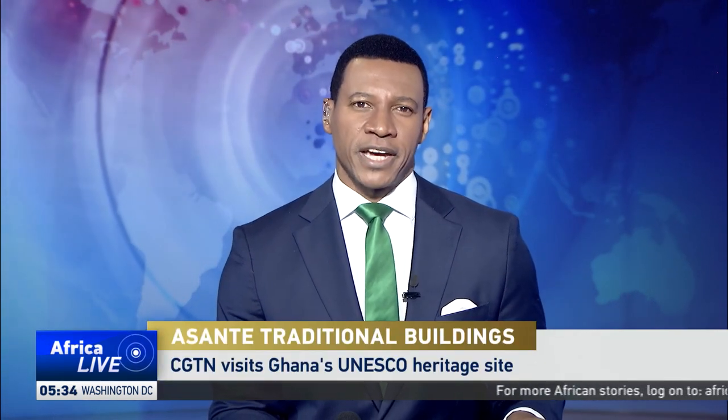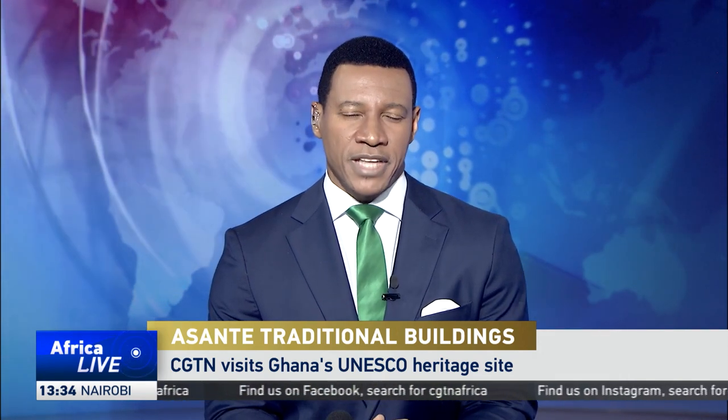Ghana's Asante traditional buildings are the last remains of traditional architecture found in the country's northeast since it was colonized by the British. The buildings were and are made of wood and straw, and their walls are decorated with unique designs. In an effort to preserve this history, the Asante buildings are on the list of UNESCO World Heritage Sites. CGTN's Nabil Akman Rufai takes us to one of the unique sites.